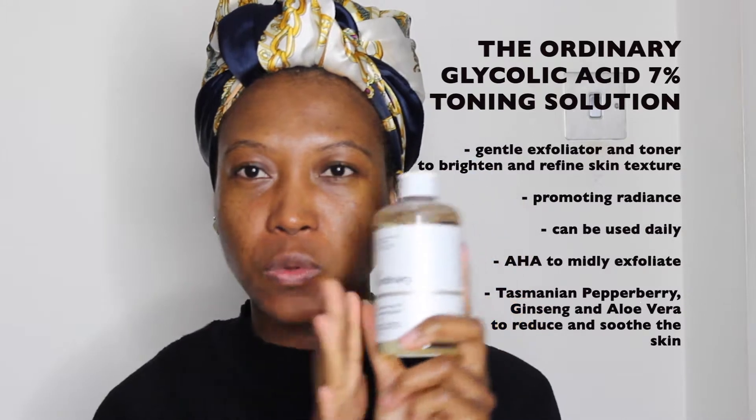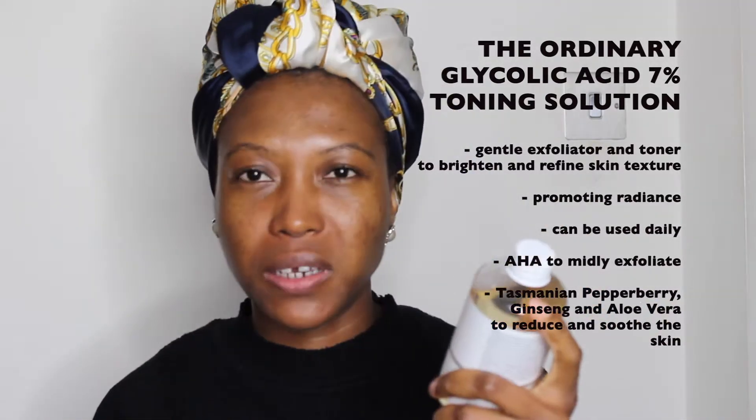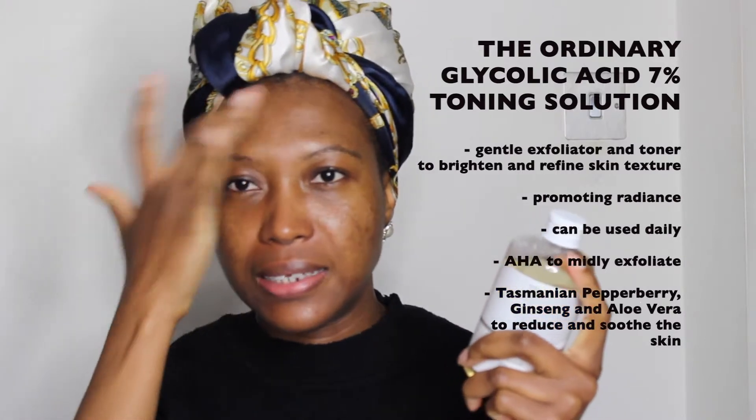The last toner is The Ordinary Glycolic Acid. I reserve this for evening use only because it makes the skin a little sensitive to light. It's more like another form of exfoliating — it helps remove dead skin cells and brightens up the face. I think this is £7.